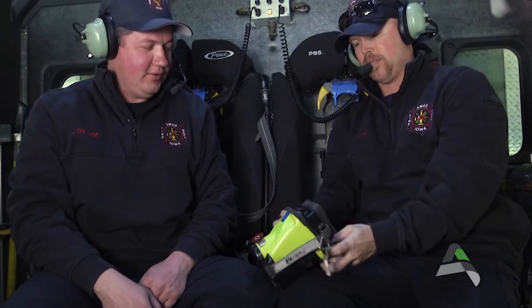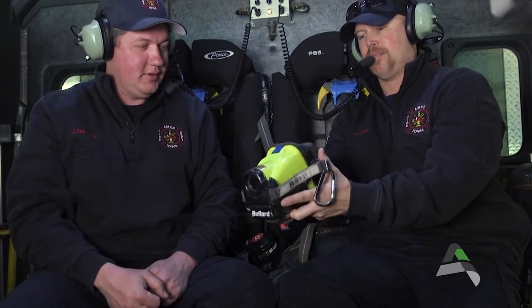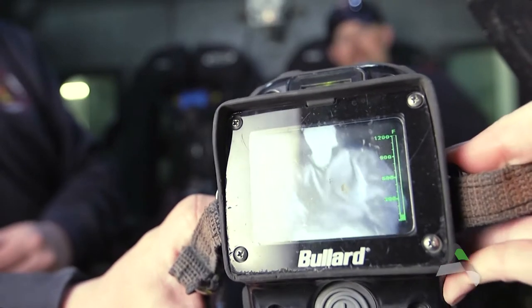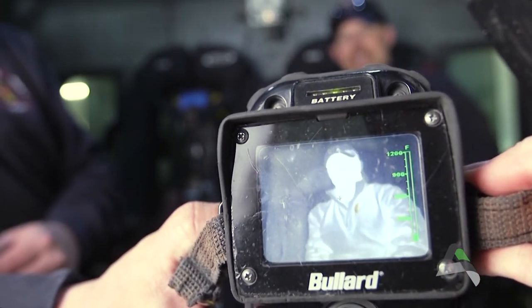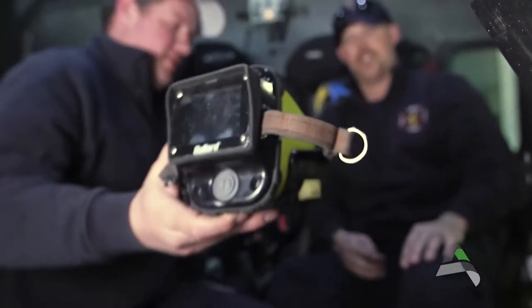Hey, while we're back here — what's this? This is a thermal imaging camera. What does that show? It helps us find people. Does this show the difference in heat? Yeah, so if someone's in a building it shows you the heat from where they are. Well, that's pretty cool.